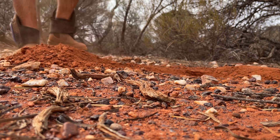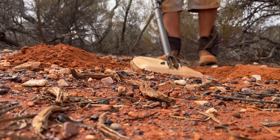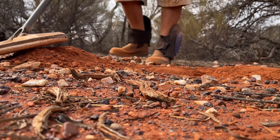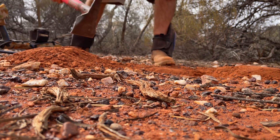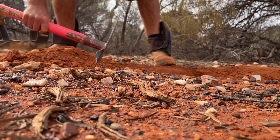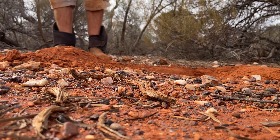I reckon that'll just about do it. Yeah, unfortunately I was hoping it would be deeper. I'll try to split this up. I've got it in the end there.